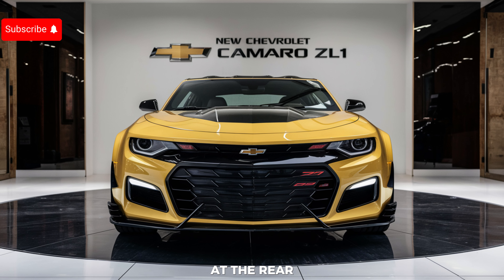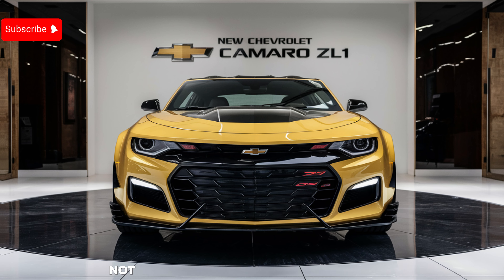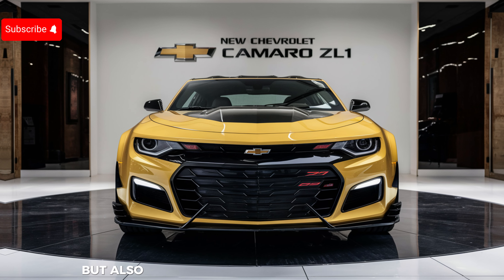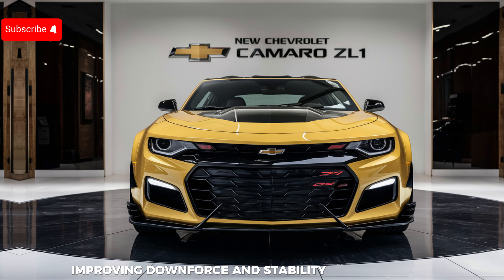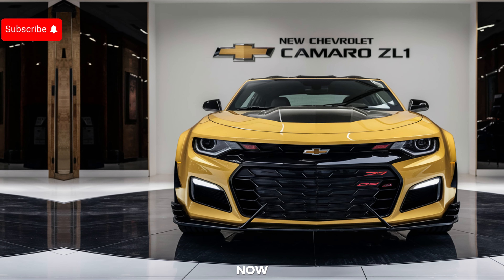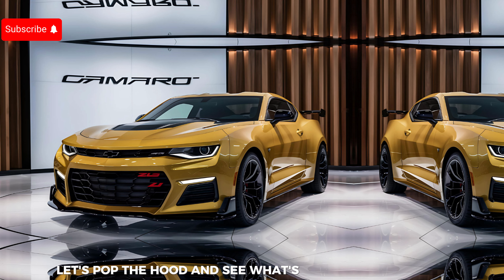At the rear, the redesigned taillights and a more prominent spoiler not only enhance the car's aesthetics but also contribute to its aerodynamic profile, improving downforce and stability at high speeds. Now let's pop the hood and see what's powering this beast.